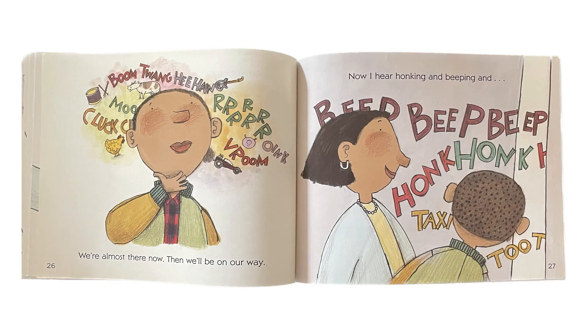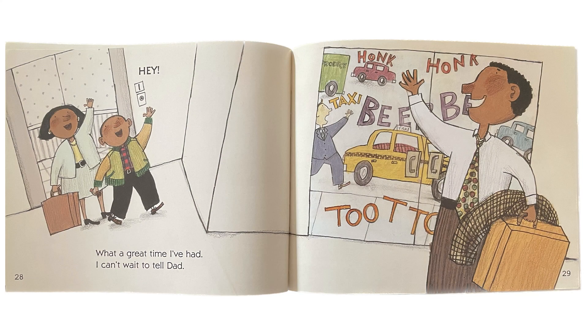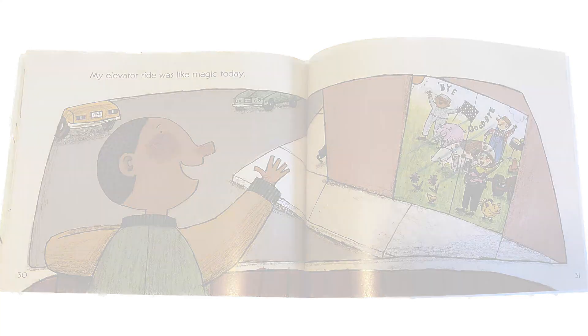We're almost there now. Then we'll be on our way. Now I hear him honking and beeping and... Hey! What a great time I've had. I can't wait to tell Dad. My elevator ride was like magic today.